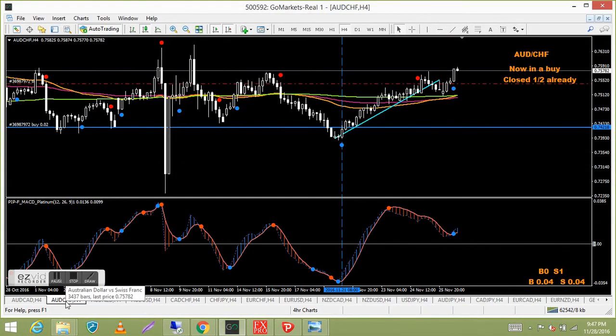Aussie Swiss franc — still on the buy, and we took a sell earlier which went up and stopped me out. But there's a fair chunk locked in on that buy — already taken half and the stop is right up. So even though the sell was a loss, the buy will cover it well and truly.